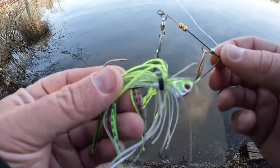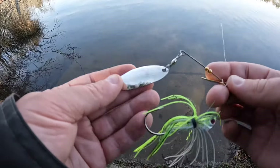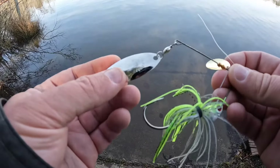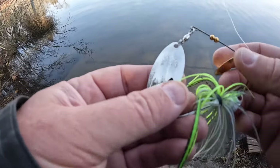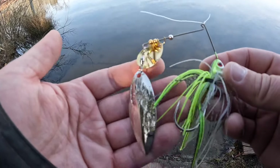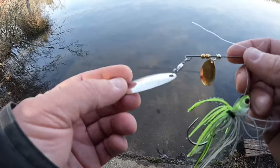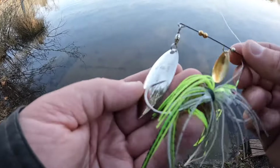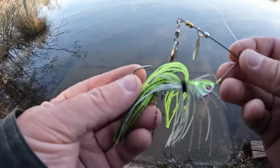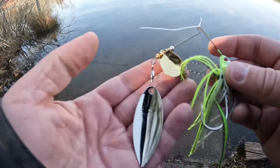I'd recommend this spinnerbait. It's just off-the-shelf - I got it at Walmart. But it's a great spinnerbait; Jason Christie designed it, and I like Booyah's baits - they make good jigs and good spinnerbaits. This one's a half ounce. I've been throwing three-eighths ounce, but I figured I'd try a half to get it a little deeper, and it worked really well. I swear by them this time of year.